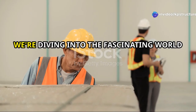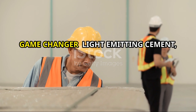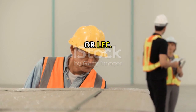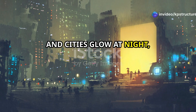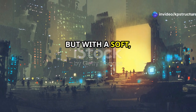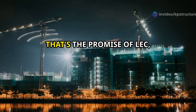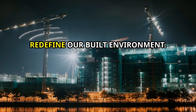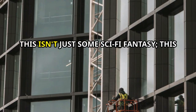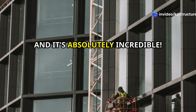Welcome back to the show. Today we're diving into the fascinating world of construction and exploring a game changer: light-emitting cement, or LEC. Imagine a world where our roads, buildings, and cities glow at night — not with electricity, but with a soft, ethereal light emanating from the very structures themselves. That's the promise of LEC, a revolutionary material poised to redefine our built environment. This isn't just some sci-fi fantasy — this is real, it's happening now, and it's absolutely incredible.